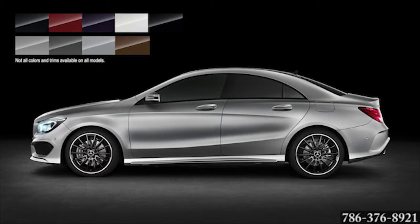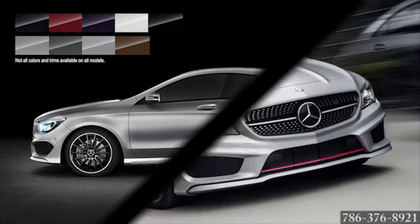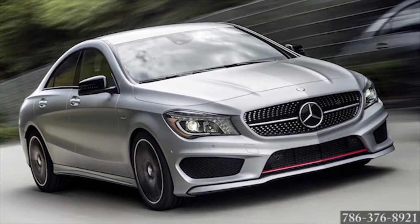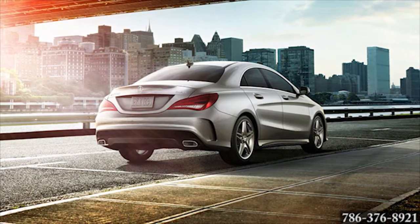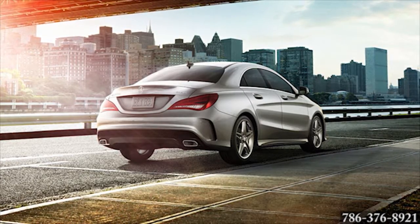Customize the look and performance of your CLA by choosing from a number of exterior colors or packages, like the Sport Package Plus with its sporty accessories and details, style, and substance. The Mercedes-Benz CLA Coupe is your next dream car.